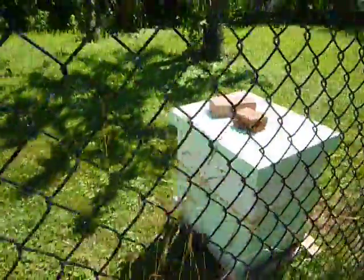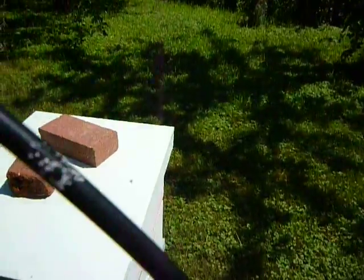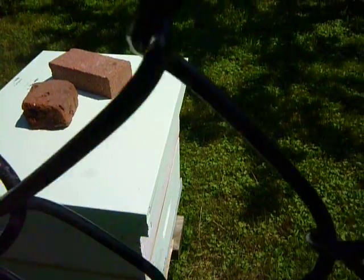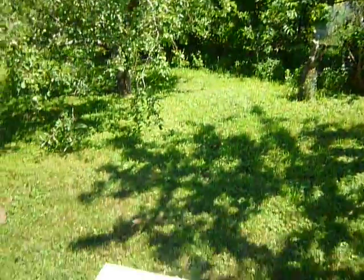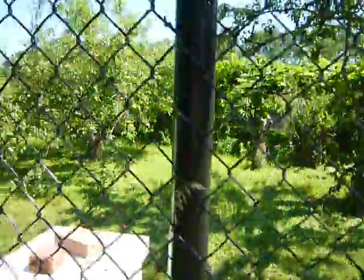Yeah, quite a few. This one seems to be the busiest, though. Don't know why. Don't know if you can see the bees. There are a couple of apple trees here.